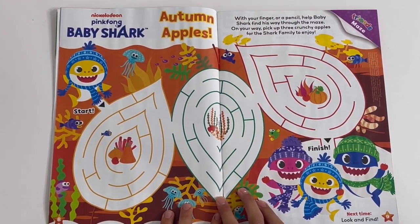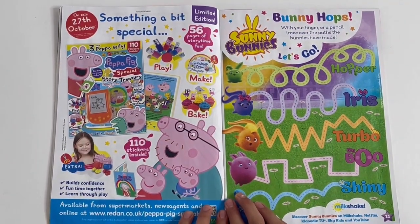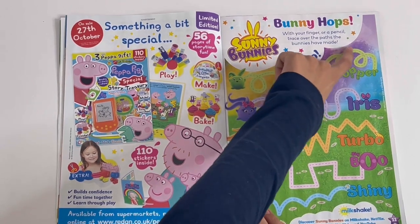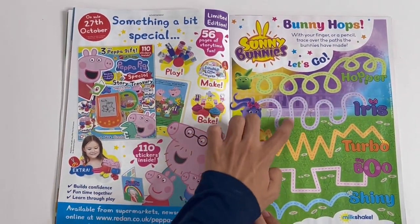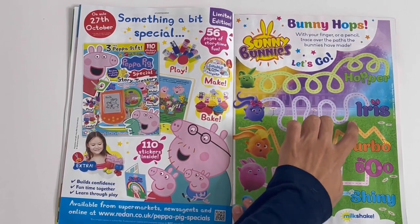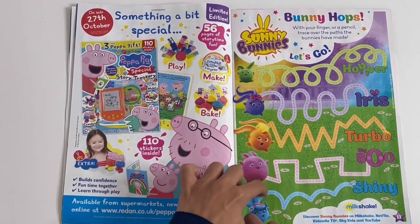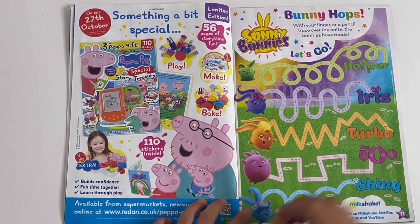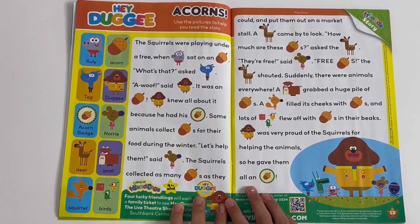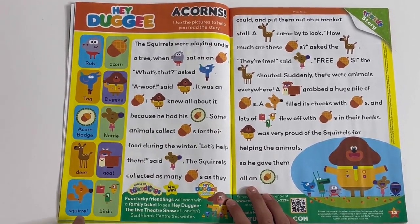Baby Shark - autumn apples, taking out Baby Shark through the maze. Sunny Bunnies - bunny hops, so you can help the bunnies trace the trails. This one goes to Hopper, this is Iris, Turbo, Big Boo and Shiny. Hey Dougie - acorns, use the pictures to help you read the story. You've got Roly, Acorn, Tag, Dougie, Acorn Badge, Nori, Deer, Goat, Squirrel and Birds.